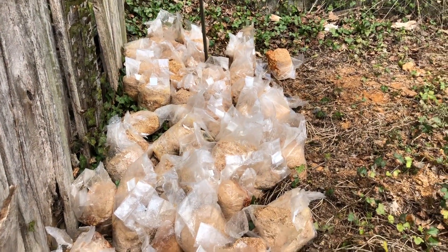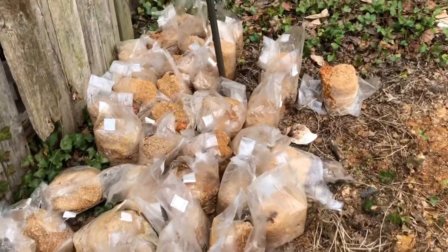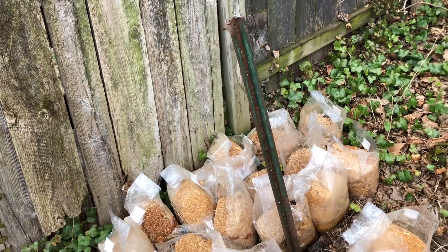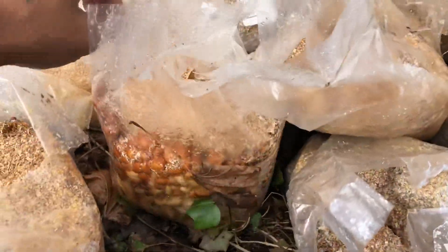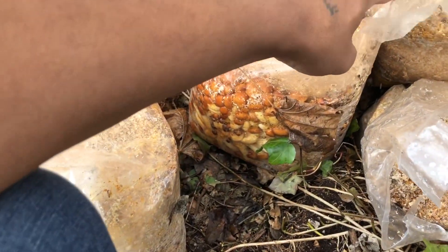Hello everyone, I'm William Padilla Brown coming at you from the Lemoyne Micro Farms garden area. We've been doing a lot of passive mushroom fruiting this spring — spring has just sprung — and we've been getting lots of mushroom spawn from our friends in Philadelphia over at Micopolitan.